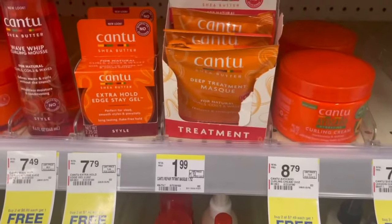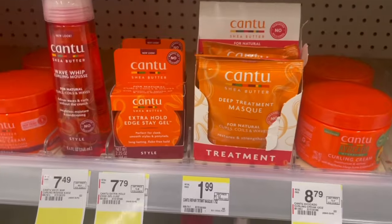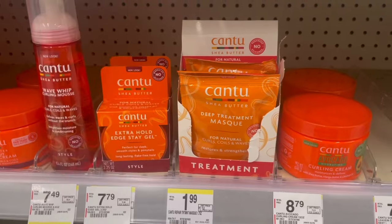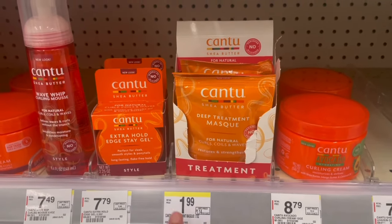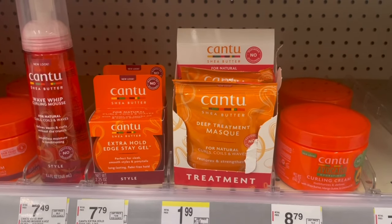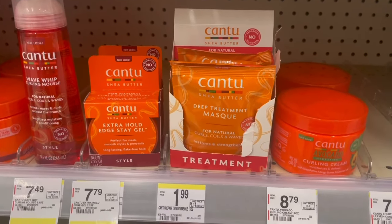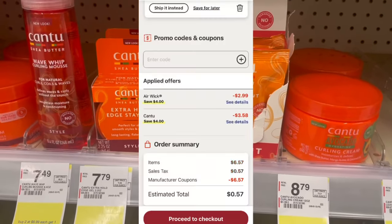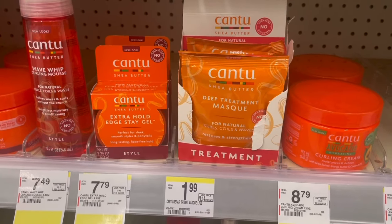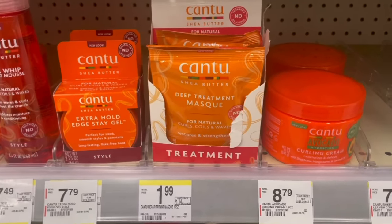Here's an awesome deal you can grab online: Cantu masks at $1.79 online. Grab two — we have a $4 off two digital. The reason this only works online is that two of them at $1.79 are less than $4, so that digital won't come off in store. But if you add them curbside, the digital will come off and adjust down to the price, basically getting them free. The only thing is pickup has a minimum of $10, so add this into an already existing online order.